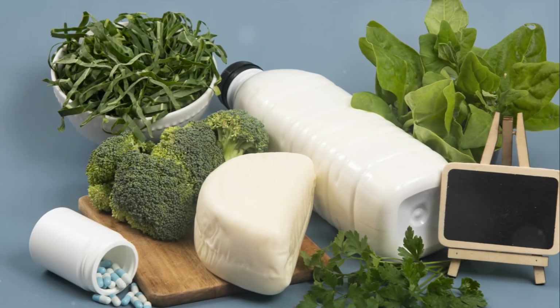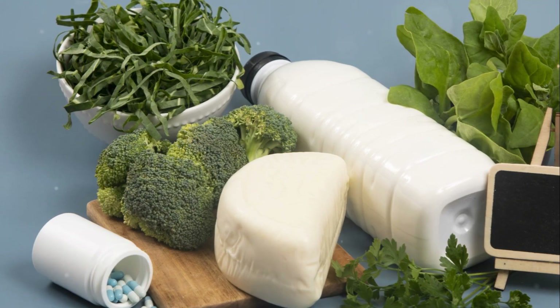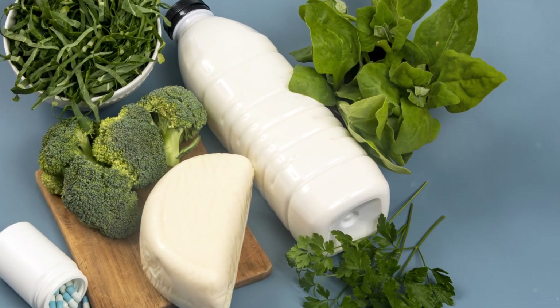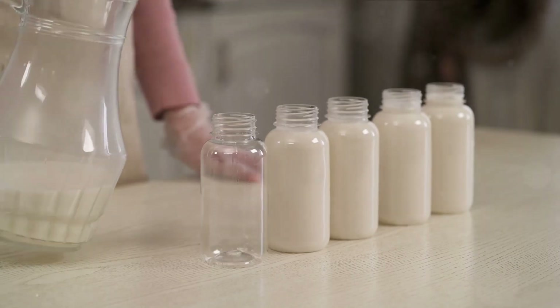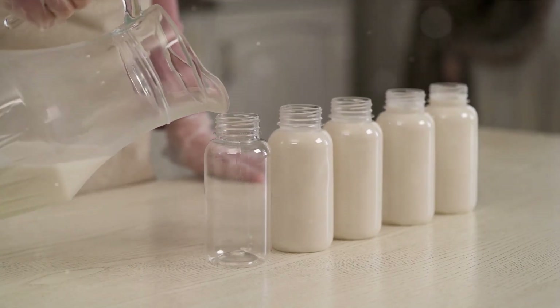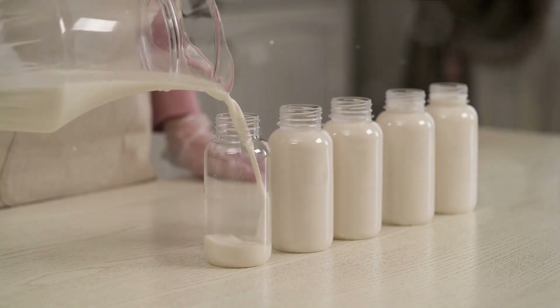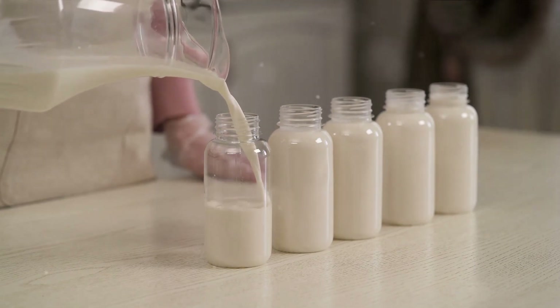There are plenty of plant-based sources of calcium, and they're not just hiding in the dairy aisle. Let's delve into the world of veggies, grains, and seeds that are calcium-rich. First up, leafy green vegetables. Kale, spinach, and collard greens are not only packed with vitamins, but they're also a great source of calcium. So go ahead — toss them in your salad or blend them into your smoothie.